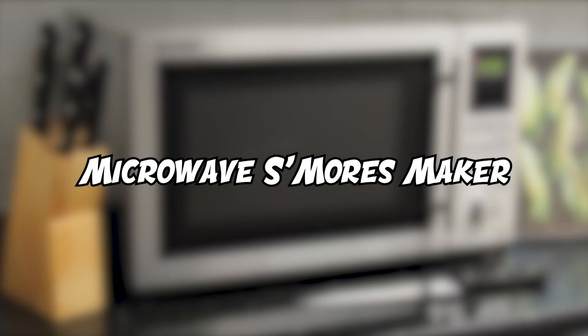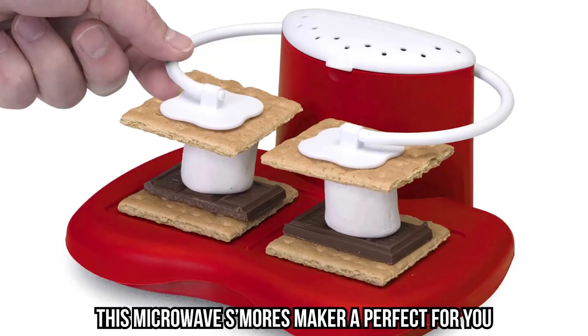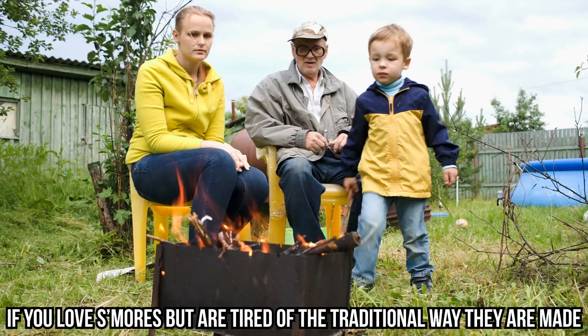This definitely looks like it's a lot of fun and we're adding this popcorn maker to our Christmas list. Just remember to make food, not war.